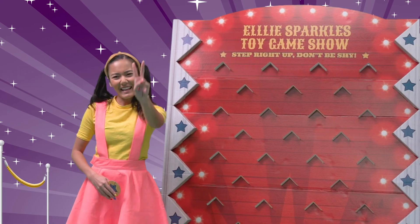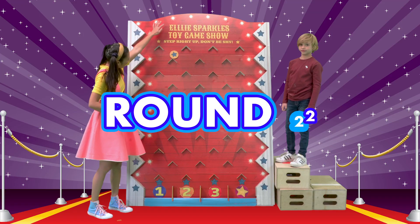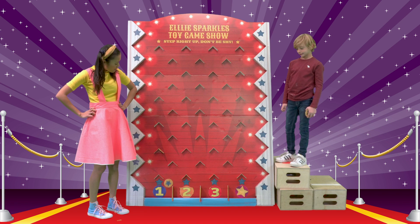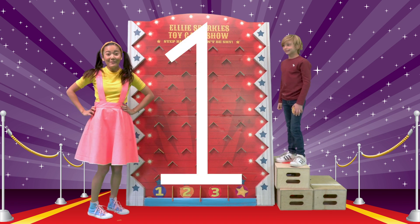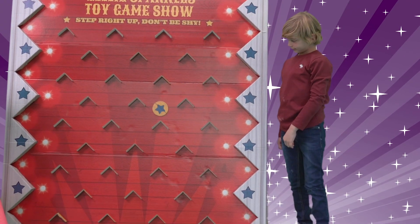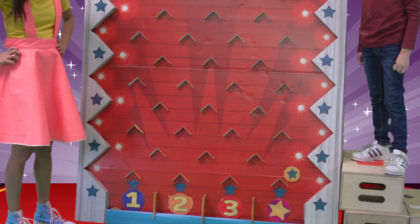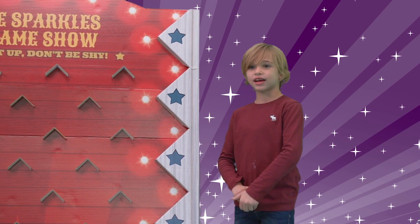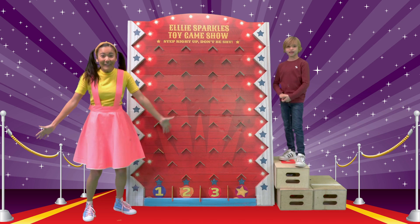Time for our second drop. I'll go first. Round two. Whoa! I got number one again! Your turn, Angelo. Whoa! I got a star! That's so cool! What does that mean? Well, it means we get a really cool surprise!